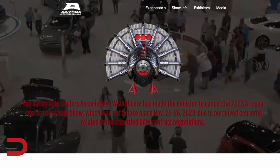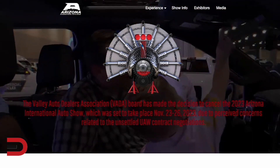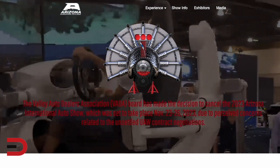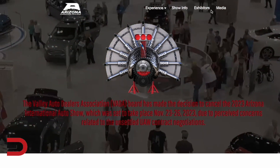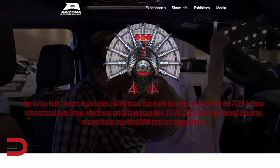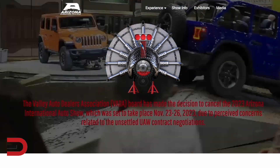Thanksgiving traditions: football, turkey, long naps. Well, somehow the UAW strike has impacted a long-standing auto show in Arizona. The International Auto Show at the Phoenix Convention Center, which has been going on for 45 straight years — a weekend tradition over Thanksgiving — says they're going to be canceling it this year due to perceived concerns related to the unsettled UAW contract negotiations. We just thought this was about inventory and high prices, but now this show is going to be put on hold at least for a year. They hope to return sometime next year, according to one of the organizers. It was set to take place November 23rd through 26th.